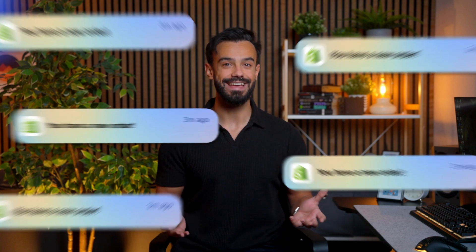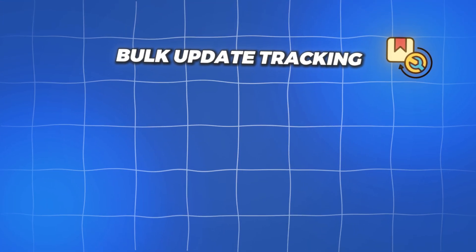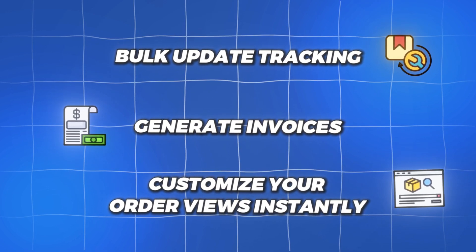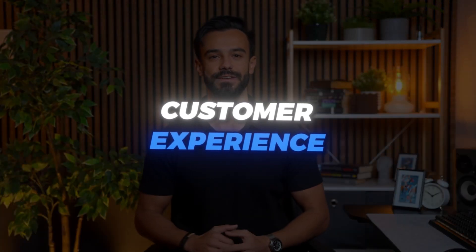As sellers, we know how messy order management can get. Easy Channel simplifies everything, letting you handle orders from multiple platforms in one place. Bulk update tracking, generate invoices, or customize your order views instantly. It's like having a command center that works as hard as you do, helping you stay on top of your sales and deliver an excellent customer experience.